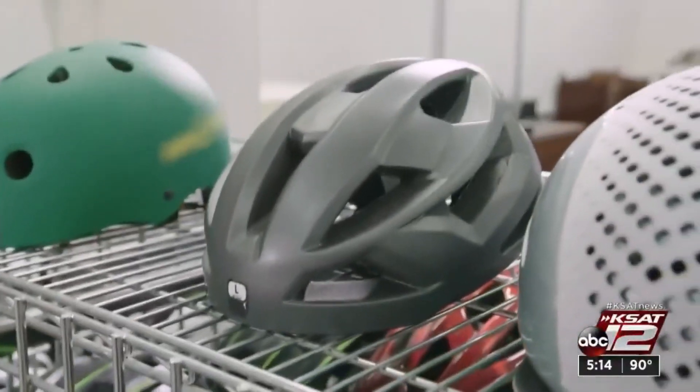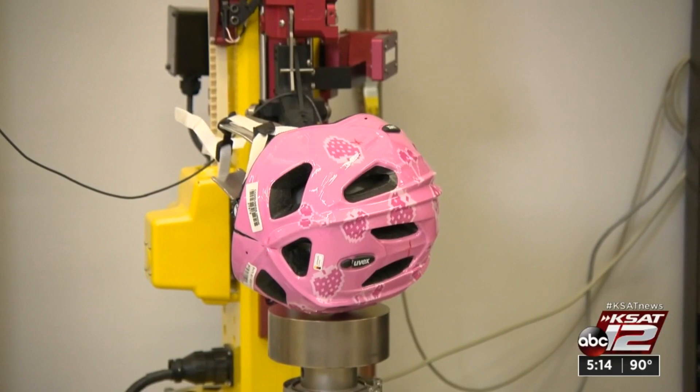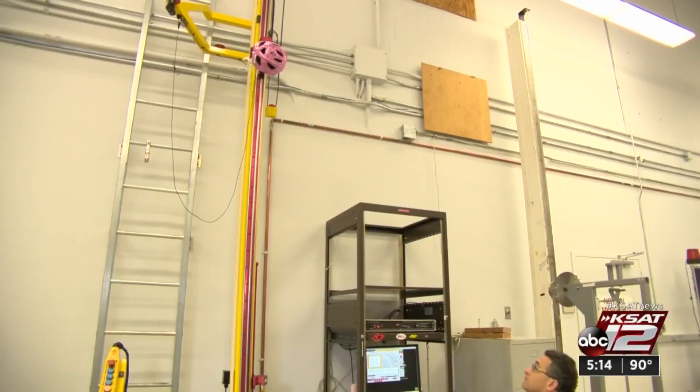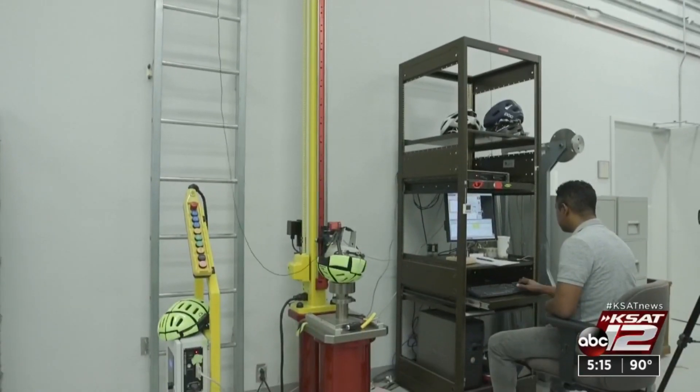In this lab, Consumer Reports rigorously tested bike helmets, seeing how well they absorb impact at about 14 miles an hour, simulating how a biker might fall in an accident. They repeat the test four times, impacting the helmet on the front, side, rear, and crown to simulate a rider falling off their bike and hitting those parts of their head.